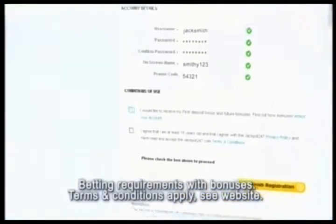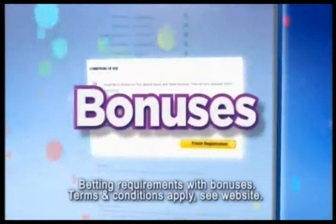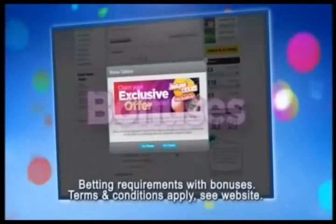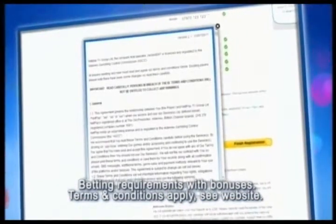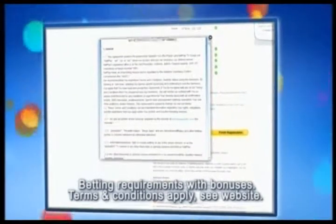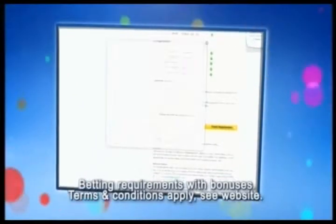There's also a box to tick if you wish to accept any of our cash bonuses, including our first deposit bonus. Make sure you read the relevant terms and conditions first and do not tick this box unless you're happy with them and want to accept our bonus offers.